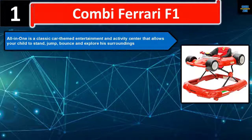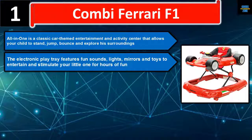It allows your child to stand, jump, bounce, and explore his surroundings. The electronic play tray features fun sounds, lights, mirrors, and toys to entertain and stimulate your little one for hours of fun. The car hood can be removed.